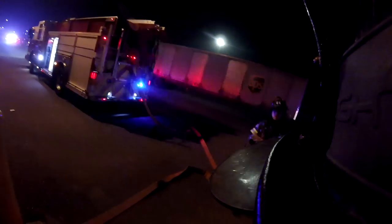Working fire conditions. We're going to stretch it at two and a half. I'm in command. We're in the offensive strategy. Strike a second alarm.